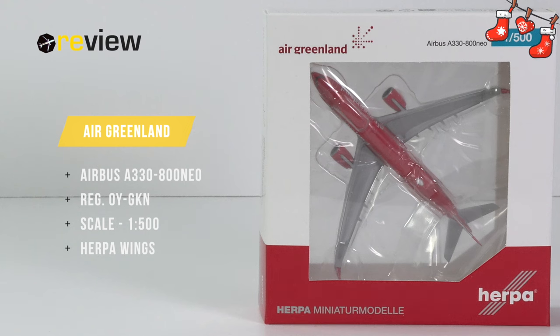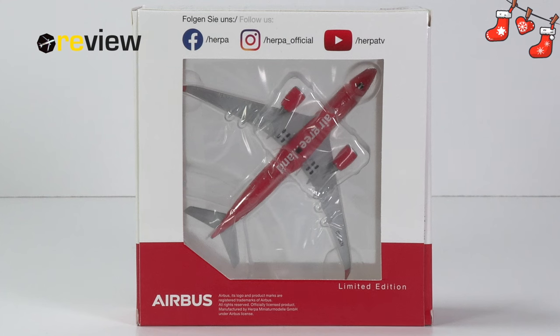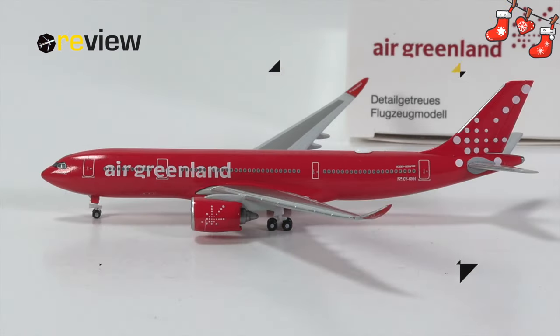At the front of the box we have a cutout so we can get a glimpse of the aircraft model inside. On top of the box we have the Air Greenland branding. The back side of the box, unfortunately, is once more a massive letdown from Herpa Wings — the only thing of interest there is simply the fact that this is a limited edition. And here she is: the Airbus A330-800neo in the standard livery of Air Greenland.